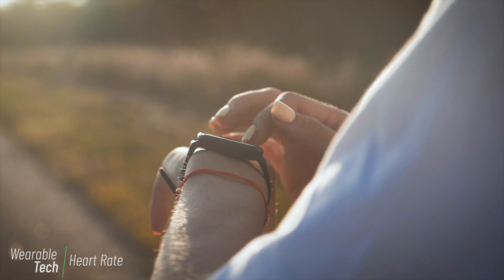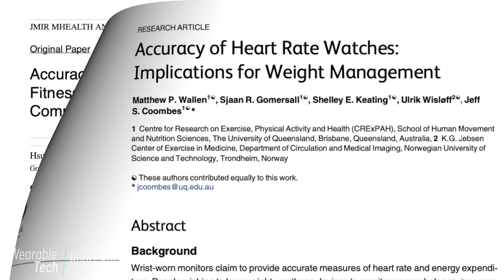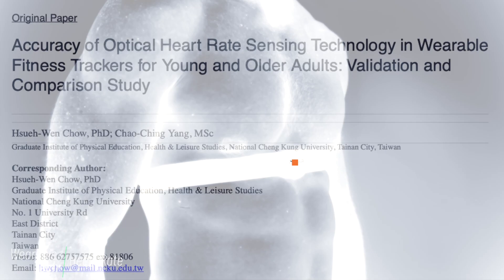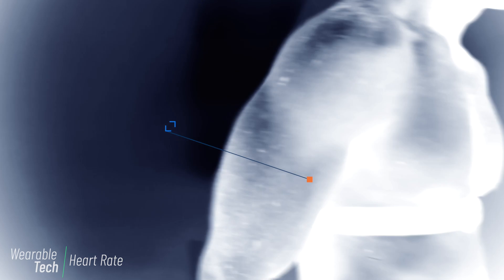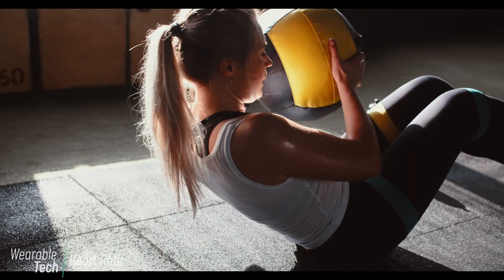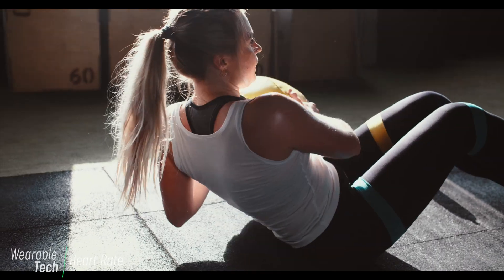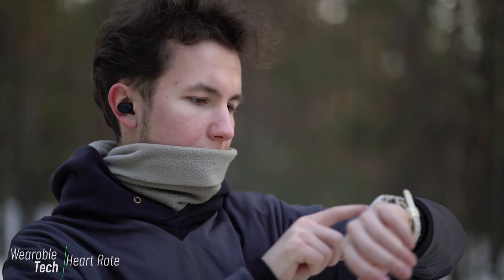For heart rate sensors like those typically found in wrist-worn wearables, studies evaluating accuracy compared with the gold standard of a chest-worn heart rate monitor have found errors of between 1.4 and 13 percent. Errors are worse for certain types of exercise, for instance calisthenic or body weight exercises, and in certain conditions like when it's cold.